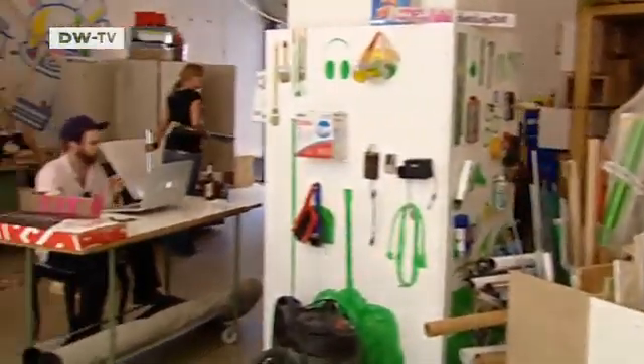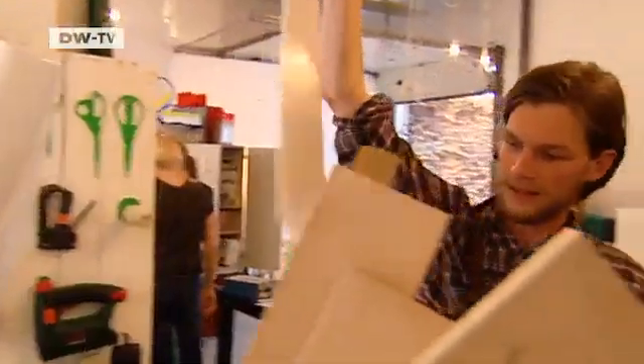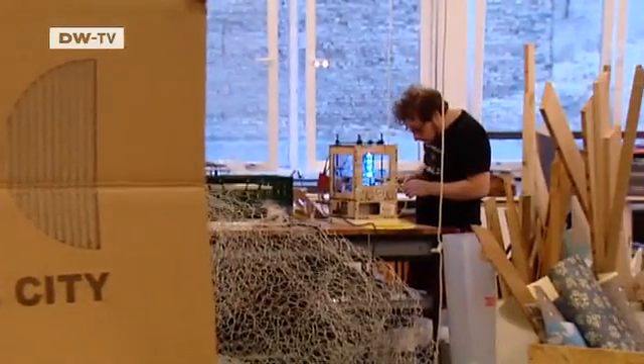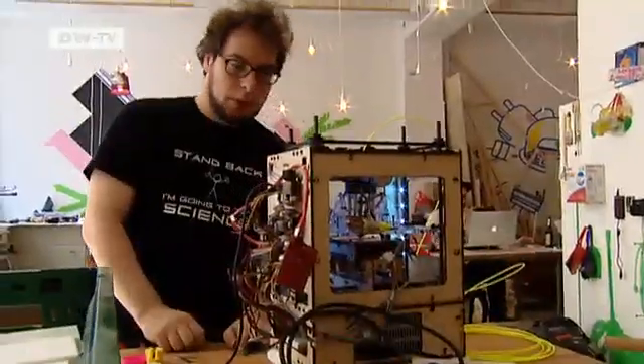At Open Design City in Berlin, amateur designers can work on-site and print their own designs. Co-founder Filip Stefan purchased a small 3D printer, which can print small objects made of plastic.